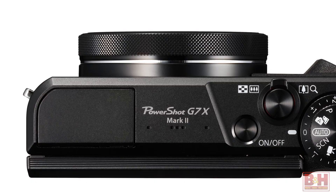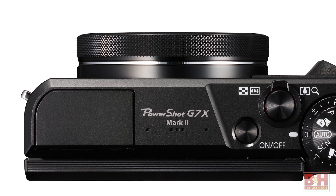Other nifty features found on Canon's G7X Mark II include a control ring that allows you to easily switch between step and continuous ring movement, a picture-style function for adjusting color, contrast, and image sharpness, and a time-lapse movie mode.